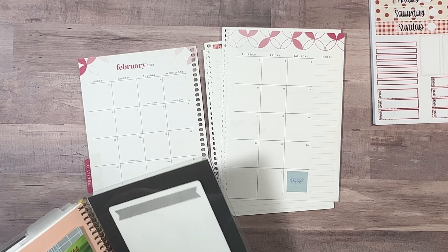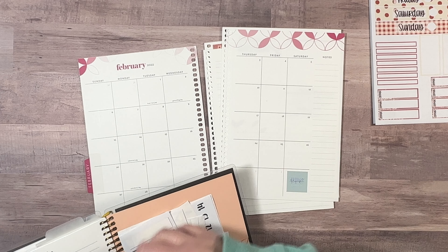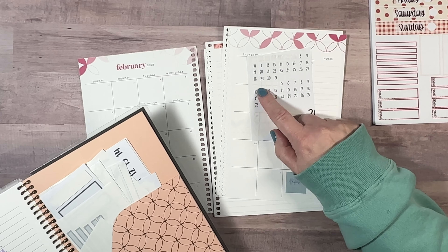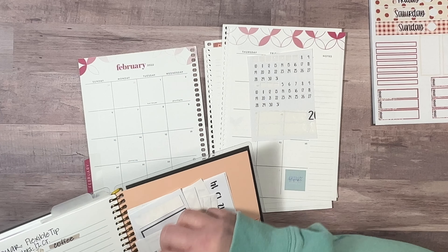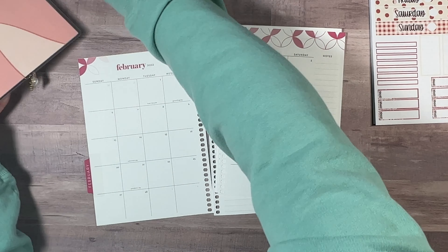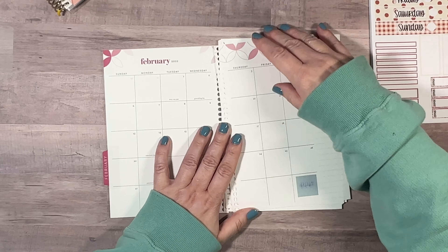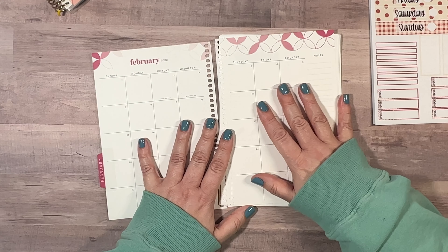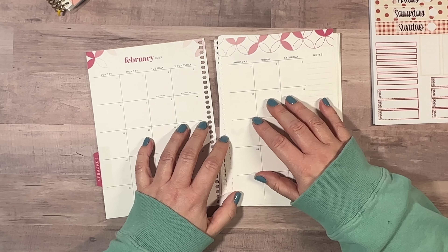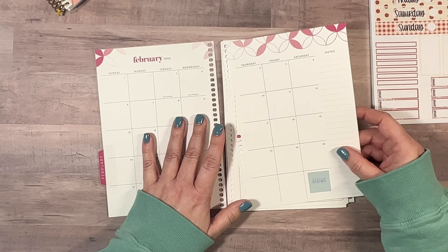It's from 2022, so I have these little stickers I made and I have to put the dates on here, but I see I'm out of these so I'm going to have to find some more. I'll just put that aside to remind myself. This calendar, which is for the Daily Duo, I just use for content planning, so that's nothing we need to set up today.